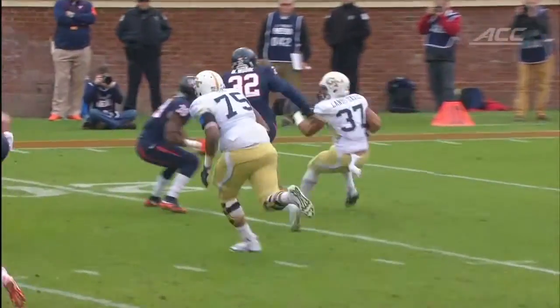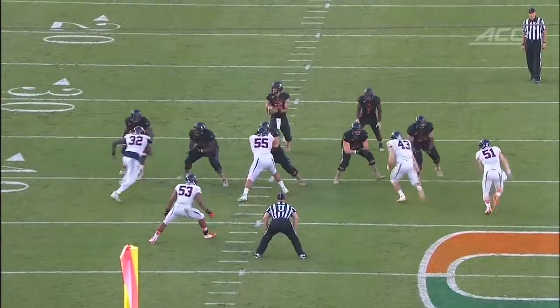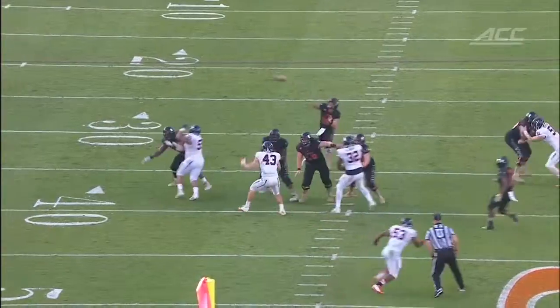They're led by sophomore safety Quinn Blanding, who a year ago was the ACC defensive rookie of the year. He's all over the field and leads the team in tackles. Again, a team that is a very physical, talented group, but they've struggled with making the big play — they only have two interceptions on the year, an area that they've struggled with.